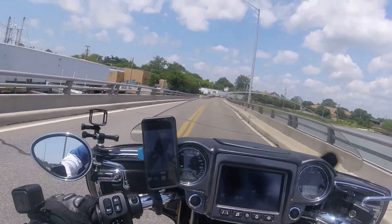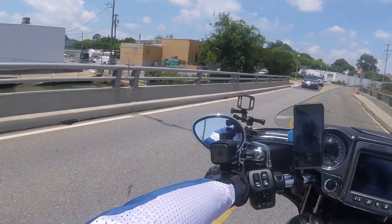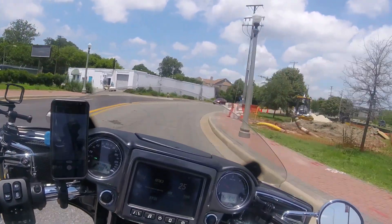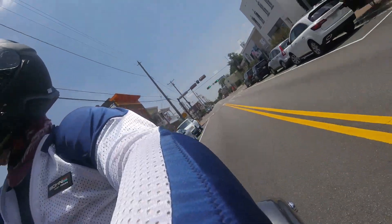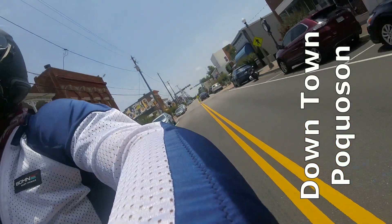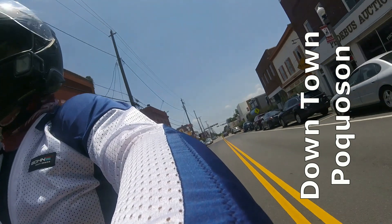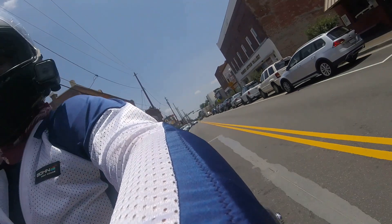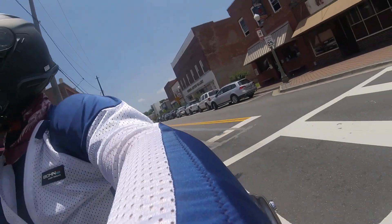There are some fishing boats on the left — pretty sure they're shrimp boats but I'm not 100% sure. This is the old town of Phoebus; there's a lot of redevelopment going on here — new restaurants, new shops. It's going to be a really up and coming place soon.